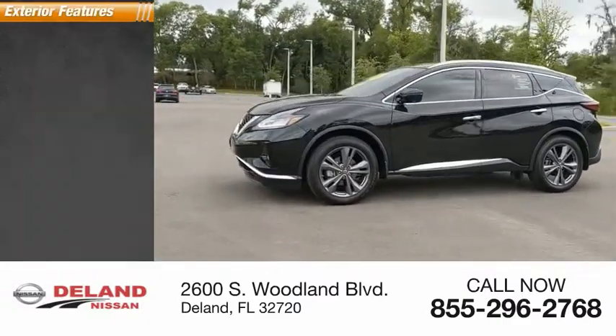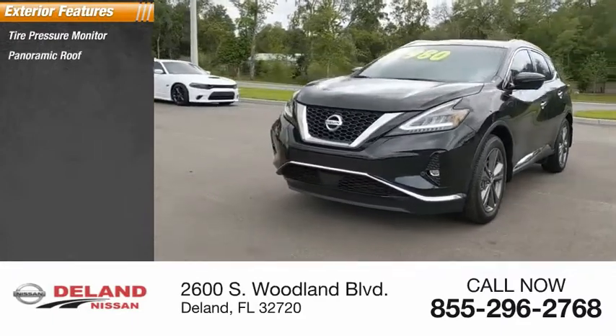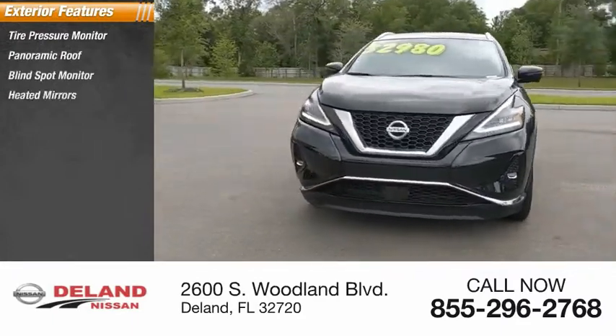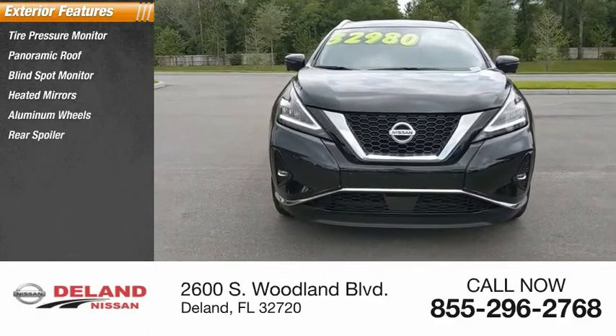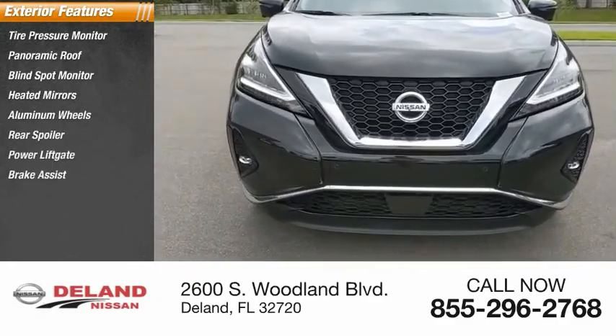Here are some of this vehicle's great options: tire pressure monitor, panoramic roof, blind spot monitor, heated mirrors, aluminum wheels, rear spoiler, power lift gate, brake assist, traction control, stability control.